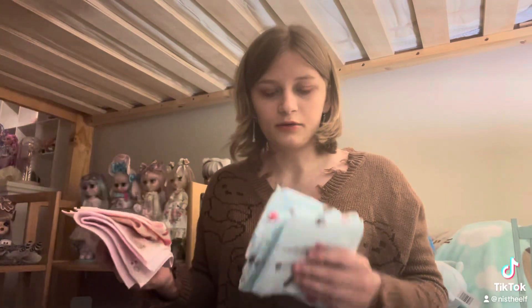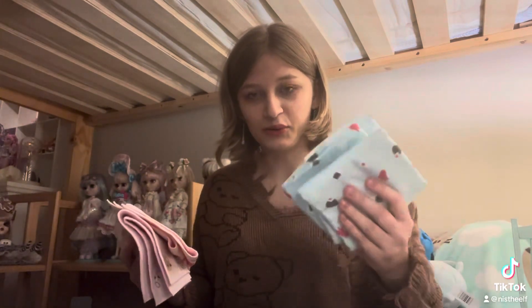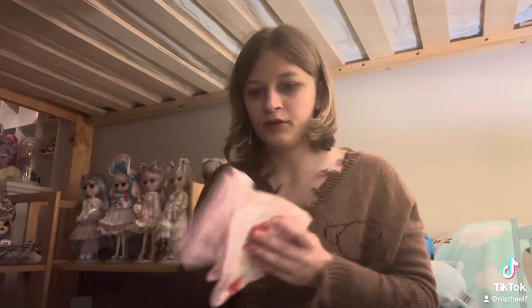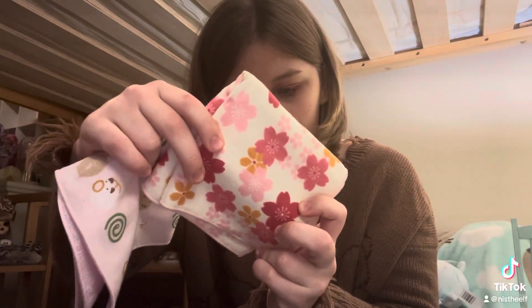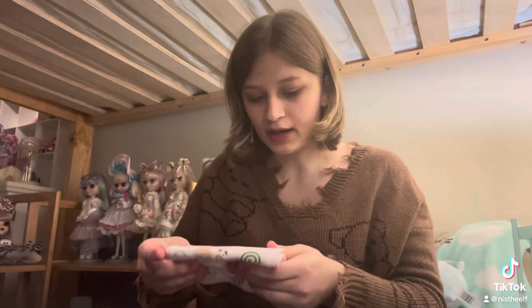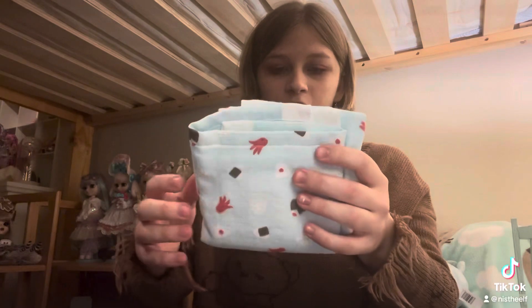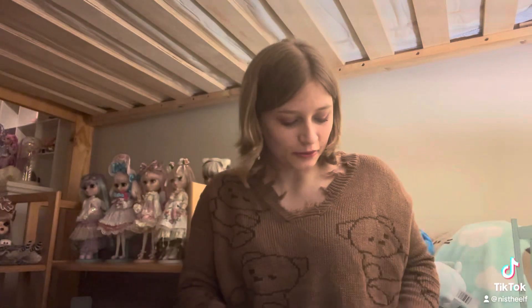I think only two of these are hand towels — this bigger one might be for the bathroom or something. The ones for carrying around are 100% cotton. I don't know what flower this one has — probably Sakura, maybe not. Then this one has piggy banks on it. They're both pink. And the last one has Onigiri on it — not sushi, Onigiri. Sorry, I'm still not well-versed.